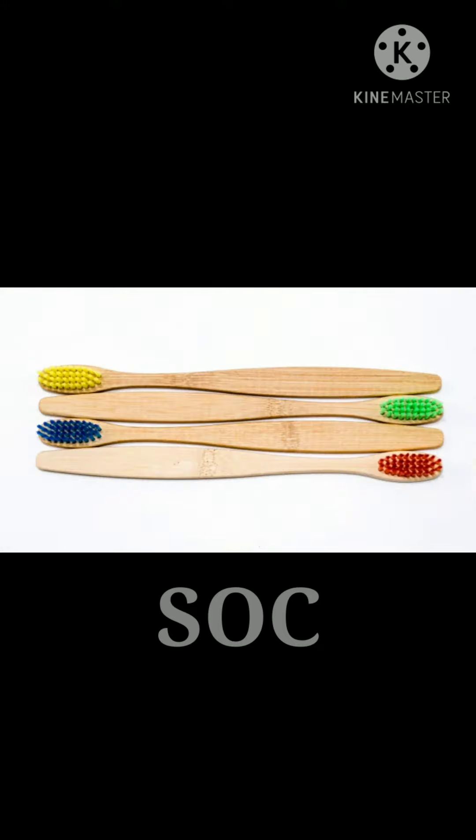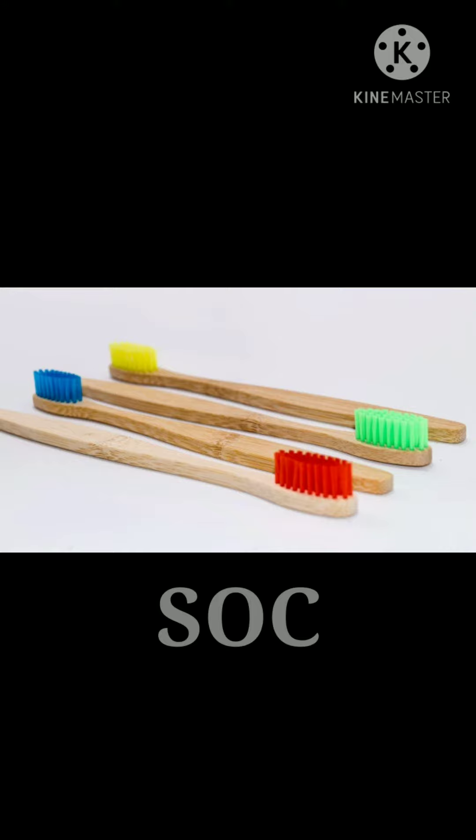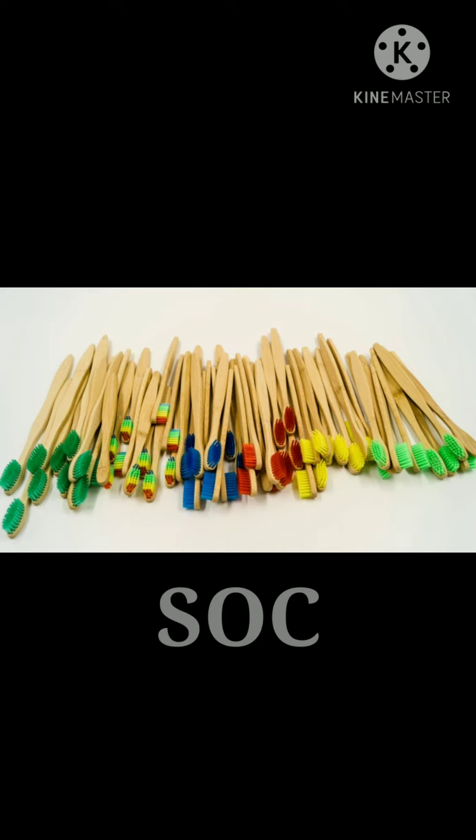I have shared them in my description. Coming to the courier charges, it costs 40 rupees within Tamil Nadu and plus 20 rupees if you are out of Tamil Nadu.